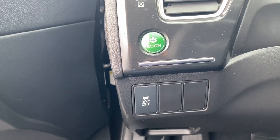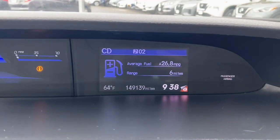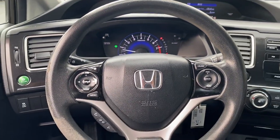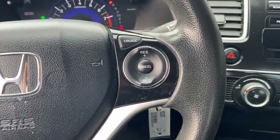Keyless entry, backup camera, steering wheel audio controls, alarm, electronic stability control, traction control, passenger vanity mirror, tire pressure monitoring system, adjustable steering wheel, trip computer.